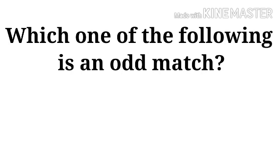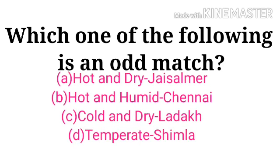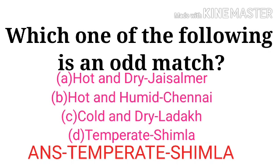Which one of the following is an odd match? Hot and dry Jaisalmer, hot and humid Chennai, cold and dry Ladakh, temperate Shimla. The answer is temperate Shimla.